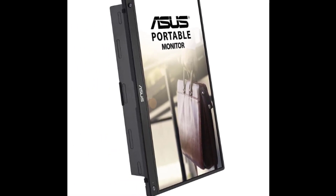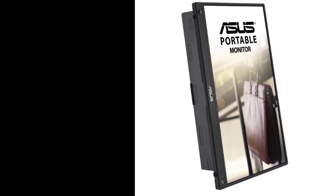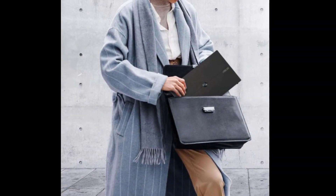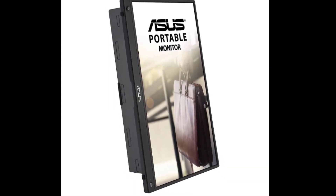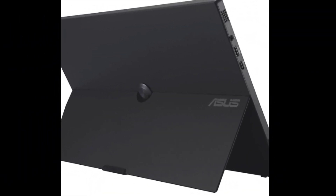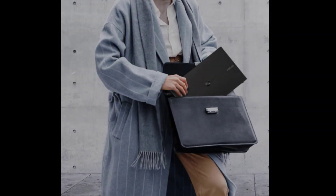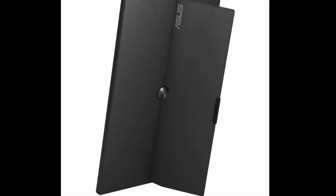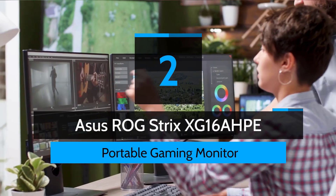Two embedded 1-watt speakers with smart amplifier. Built-in G-sensor enables an auto-rotation feature that automatically senses display orientation and switches between landscape and portrait modes. Rear tripod socket is compatible with any standard camera tripod. Built-in 7800 mAh battery provides up to 3.5 hours of use. Includes micro HDMI to HDMI adapter, USB-C cable, power cord and adapter, ZenScreen sleeve, tripod hole cover, warranty card, and quick start guide.